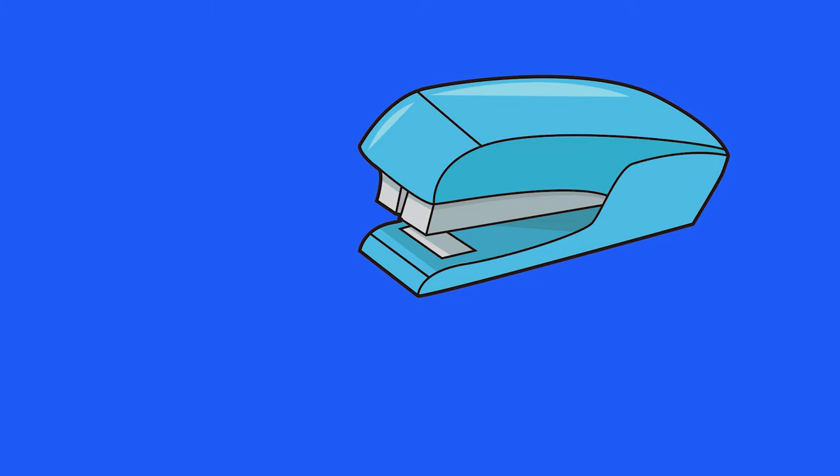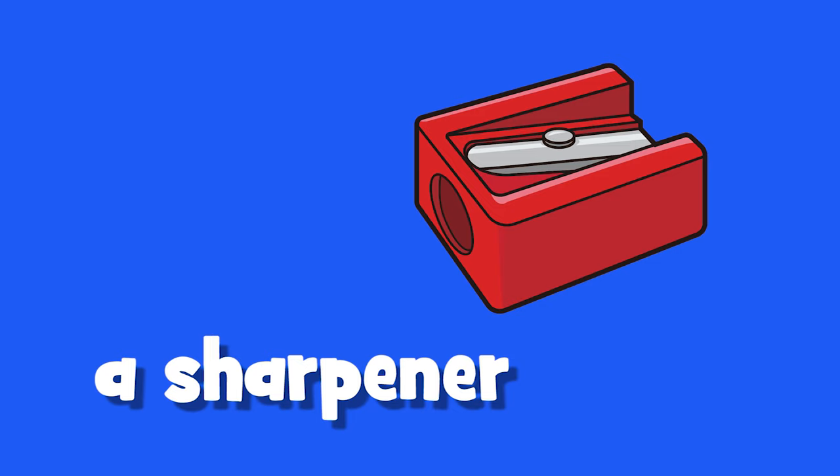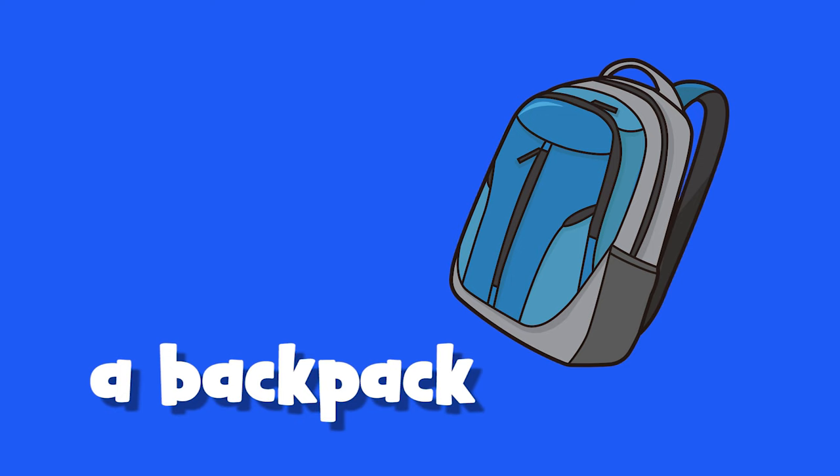A chair. A crayon. A stapler. A notebook. A sharpener. A backpack. Glue.